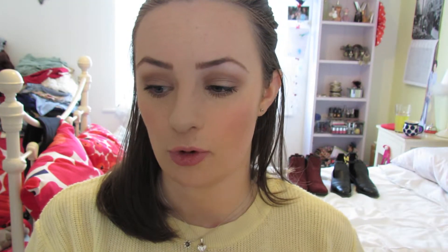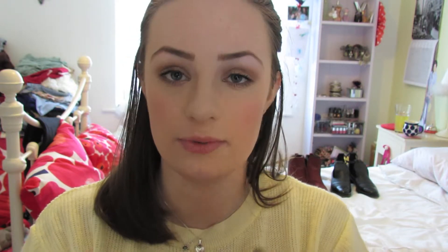The next thing is something that's come up a lot in my videos — this is my MAC Dainty blush. It's a mineralised blush and I don't think I've worn any other blush for about four months! It's just a really nice pinky colour, really natural, with a bit of sparkle. It looks really healthy on your skin. It's an all-round blush — you could wear it all year, it's so wearable and pretty.